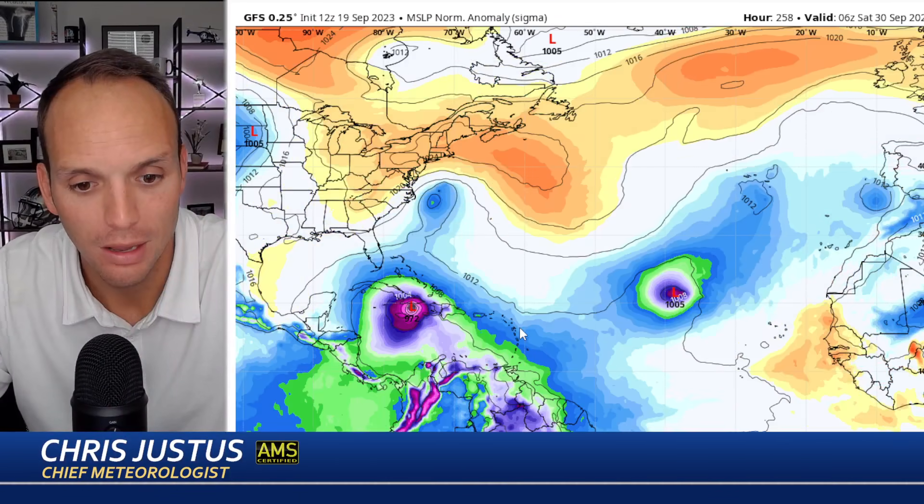If the GFS takes it over Hispaniola, that would disrupt the system and could dictate where it goes. But we've got a monster right here in the Caribbean next week — according to the GFS, it takes it to eastern Cuba, then Turks and Caicos, and the Bahamas.